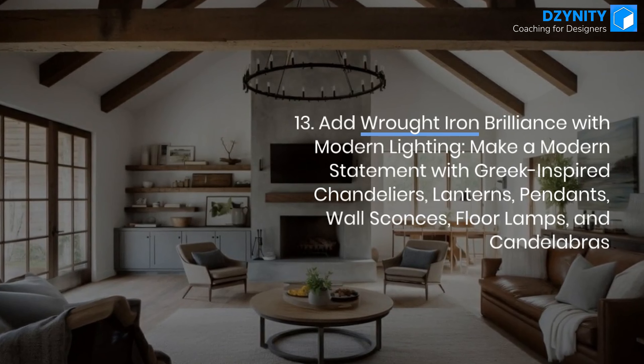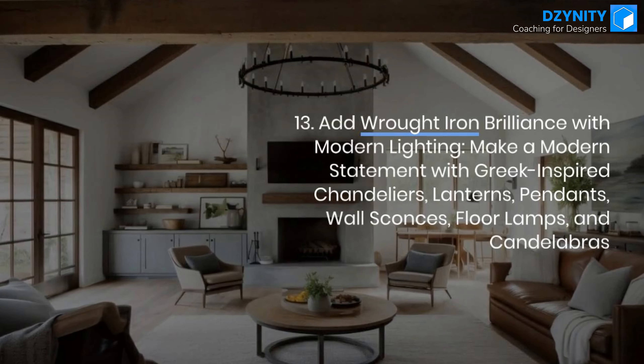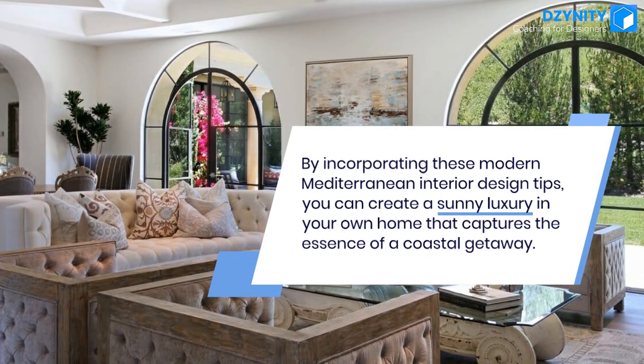Tip 13: Add wrought iron brilliance with modern lighting. Make a modern statement with Greek-inspired chandeliers, lanterns, pendants, wall sconces, floor lamps, and candelabras.